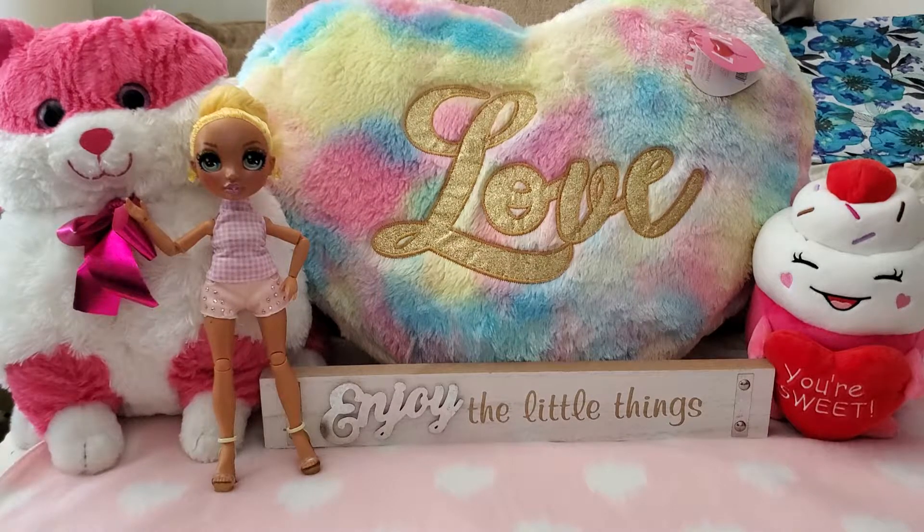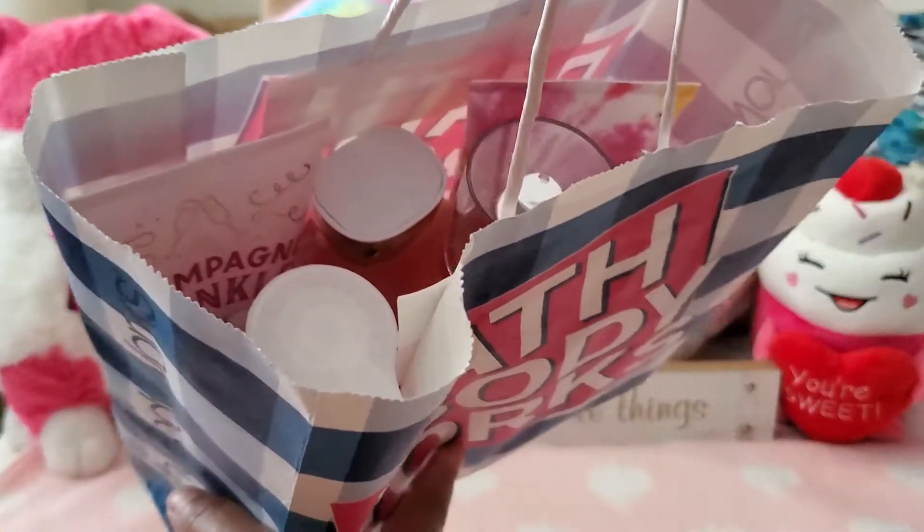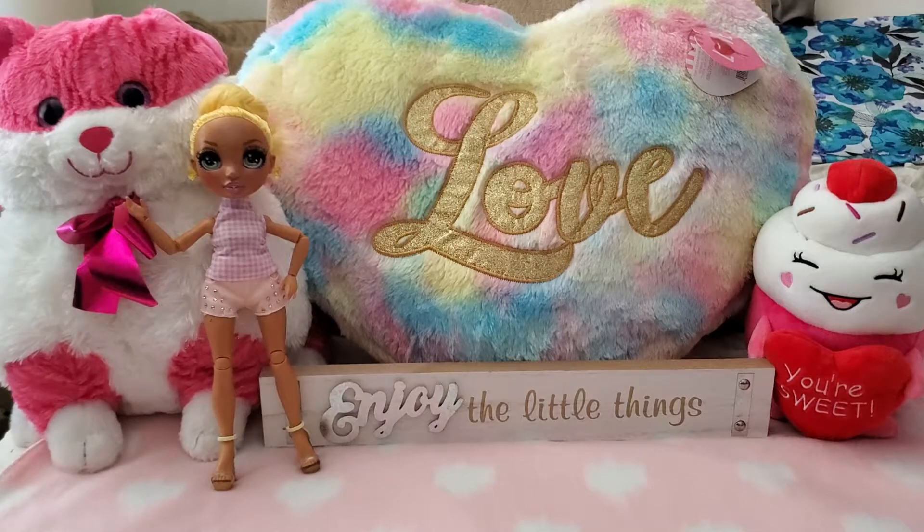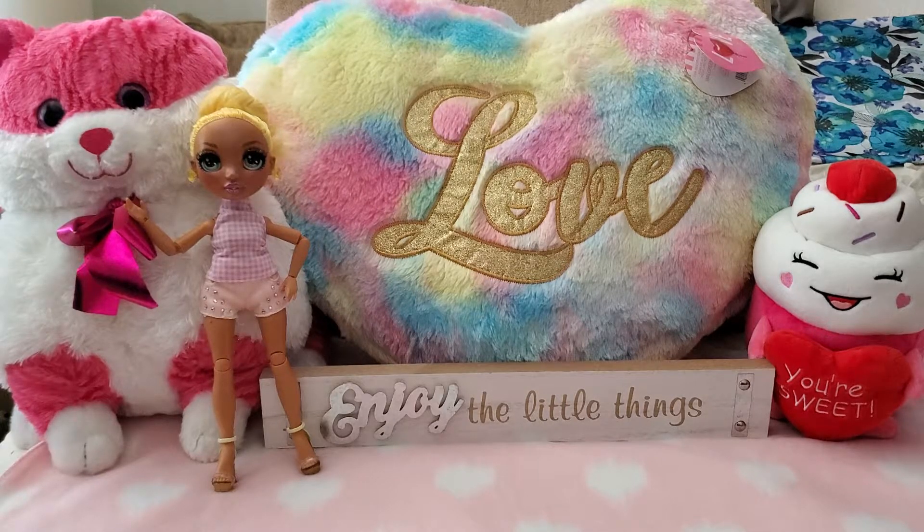I have some pretty cool things to show you guys other than my Dollar Tree haul. I have a Bath and Body Works semi-annual sale haul to show you eventually, and some clothing from Forever 21. Also, don't forget to thumbs up this video and subscribe to my channel if you're not already!